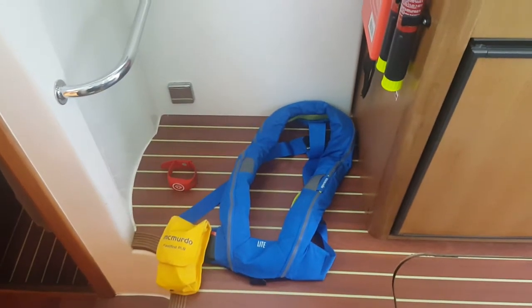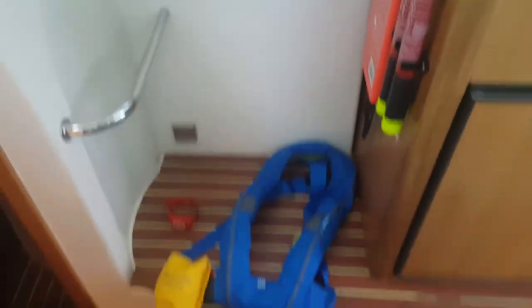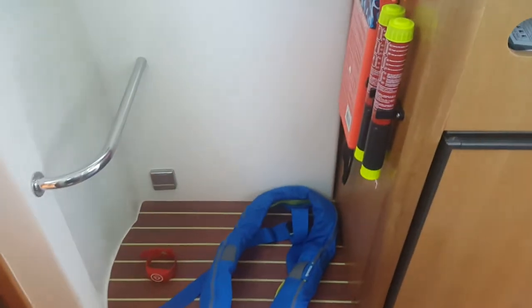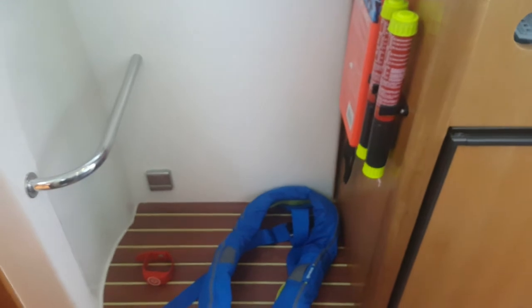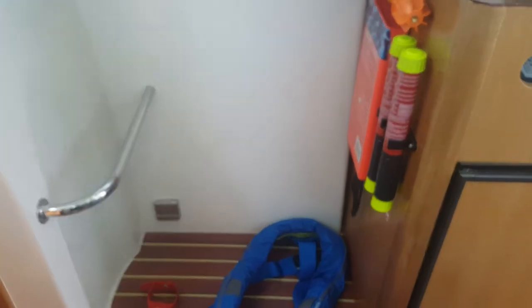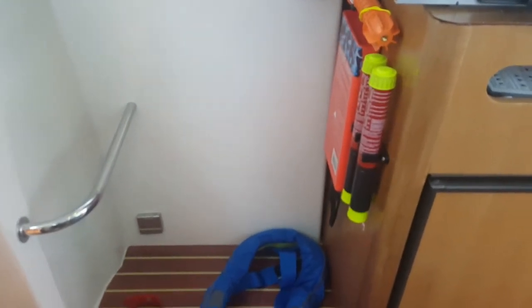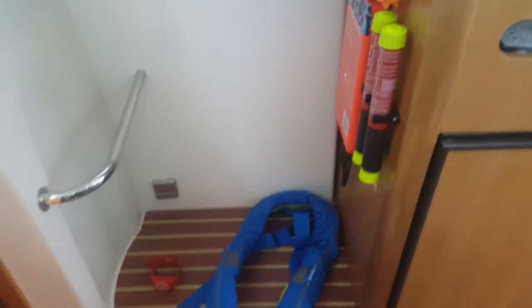Hello guys, in this short video clip I'd like to talk about safety on the boat and take you through some of the safety devices I have on my vessel. I'd like to mention that nothing replaces a well-maintained boat and engine, and nothing replaces common navigational knowledge and familiarizing yourself with the topography maps in the area you plan to sail.